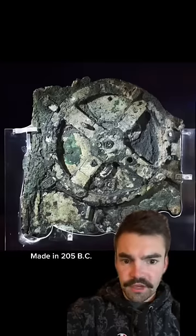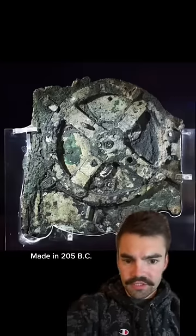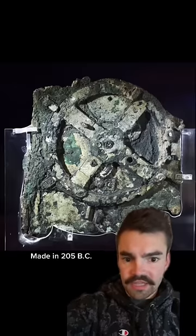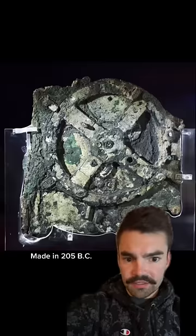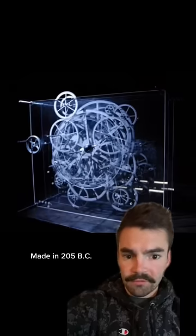This incredible device is known as the Antikythera mechanism from ancient Greece. Found in a shipwreck near the island of Antikythera, the complex machine was designed to accurately calculate astronomical positions. Many scientists consider it to be the world's oldest computer. Here's a reconstruction of what it may have looked like.